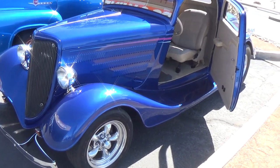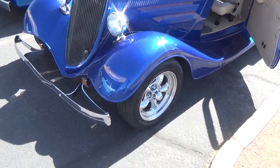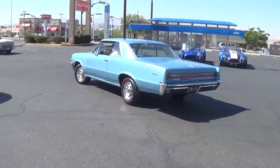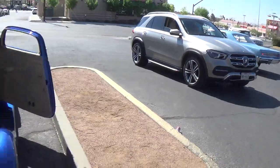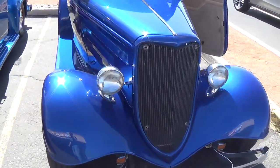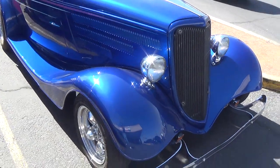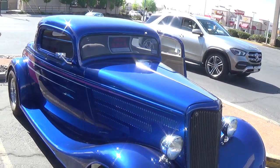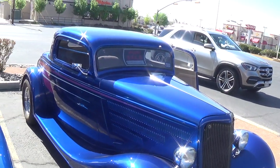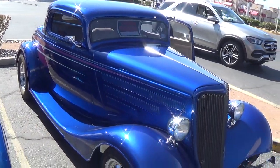Before we leave this one, I just want to get the front end. There goes the GTO and my fond childhood memories of the havoc I raised. The police are still looking for me. Let's wave goodbye to the 34. Beautiful.